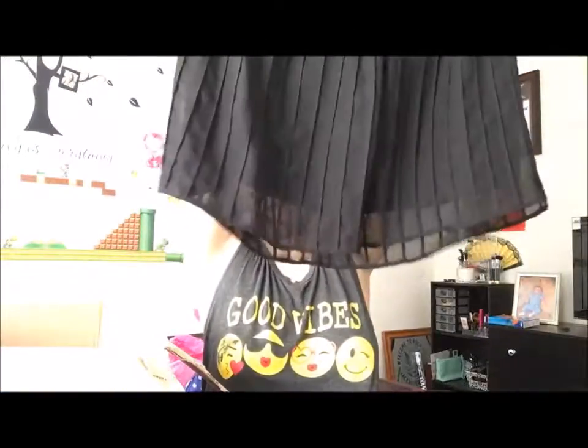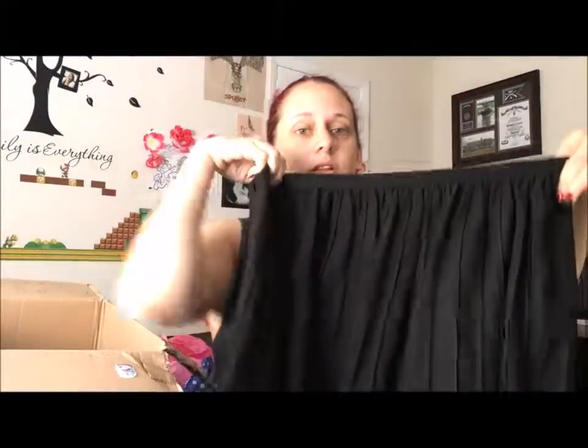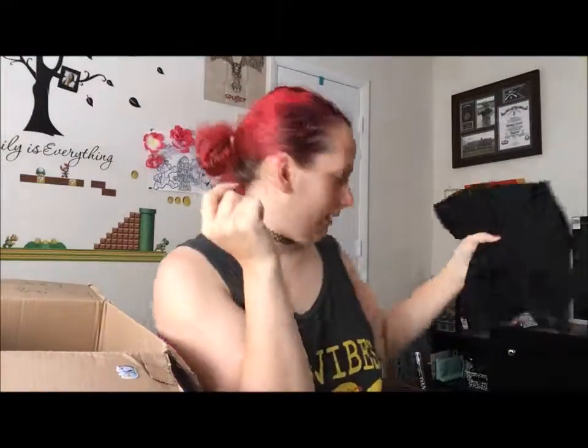And then we got some more clothes. Got this — it's a little long for me, but it's Calvin Klein, it's very cute. I would definitely try it on. I actually think I know somebody that might like that.